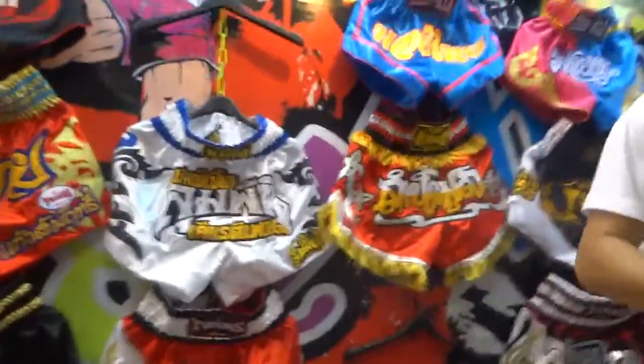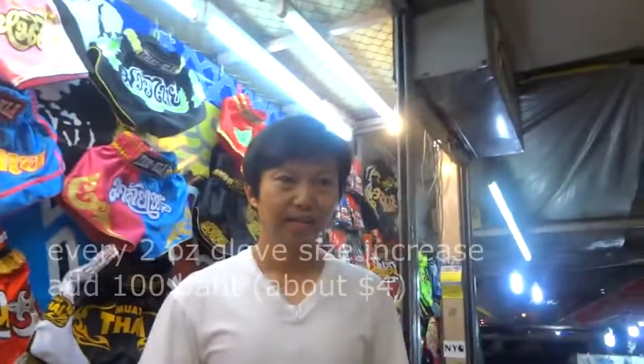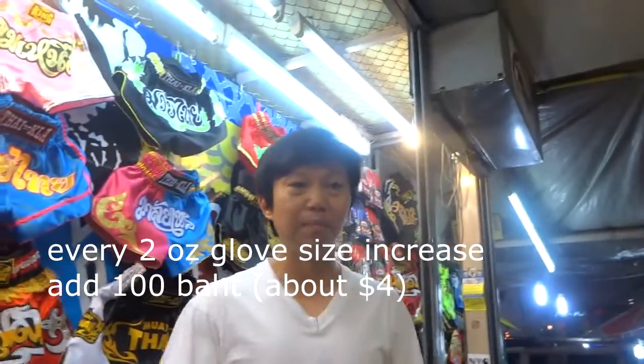Does it matter the ounce? So like 8 ounce is cheaper than 16 ounce? Yes, 8 ounce is cheaper. So every time you go up an ounce, it's 100 baht more. Yes, same across the board.